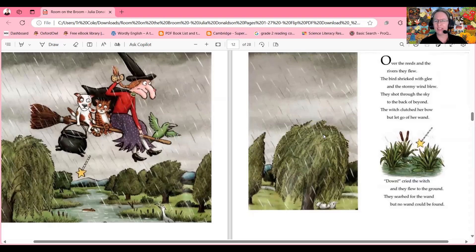Over the reeds and the rivers they flew. The bird shrieked with glee and the storm wind blew. They shot through the sky to the back of beyond. The witch clutched her bow but let go of her wand. Down cried the witch and they flew to the ground. They searched for the wand but no wand could be found. Where do you think they will find the wand? Who has it now?